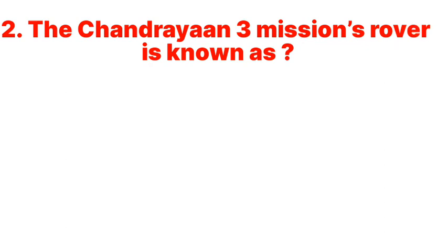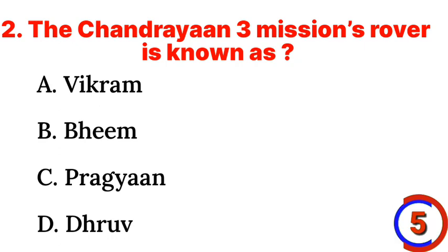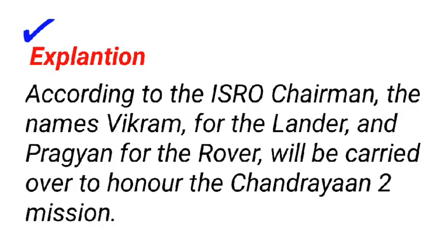Question 2: The Chandrayaan-3 mission's rover is known as: a. Vikram, b. Dheem, c. Pragyaan, d. Dhruv. Answer: c. Pragyaan. According to the ISRO chairman, the names Vikram for the lander and Pragyaan for the rover will be carried over to honor the Chandrayaan-2 mission.